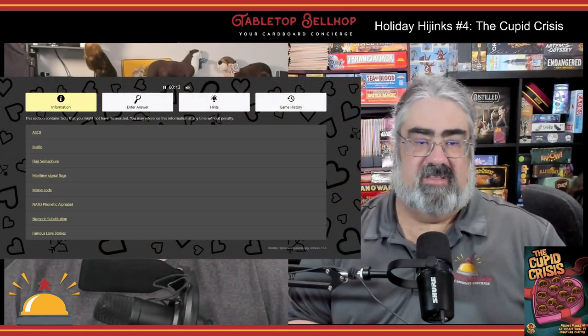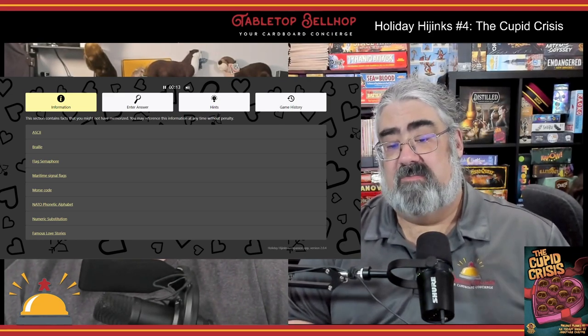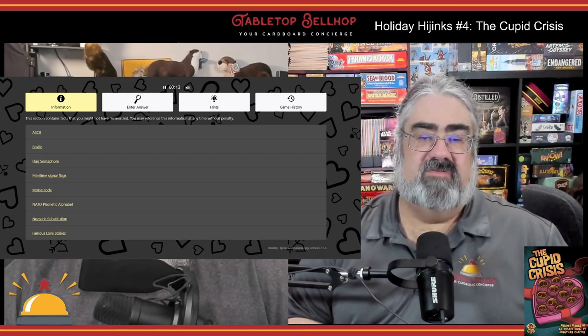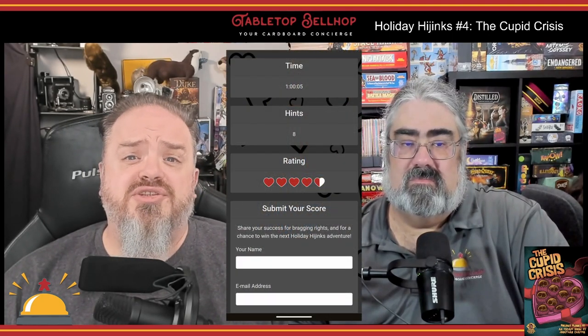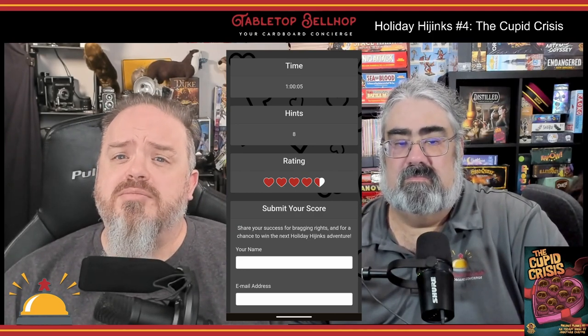If you get stuck, the web app includes some standard puzzle-based reference information — things like the NATO alphabet and flag codes — and specific to this game, famous love stories. There's also a graduated hint system that gives you hints one step at a time, leading up to the final solution to each puzzle if you get really stuck. Eventually you'll get to the final puzzle, enter the answer, and are given a score out of five, with the option to send your play info to Grand Gamers Guild to help balance and rate future games in the series.